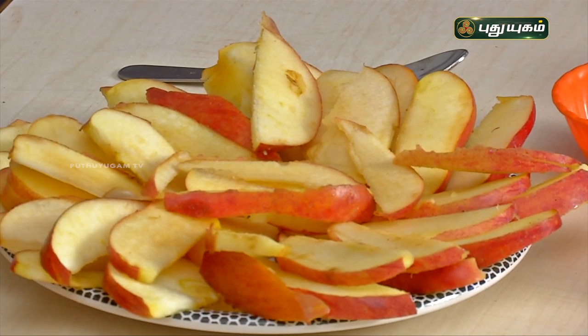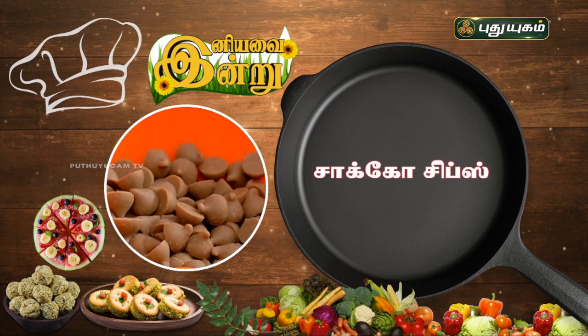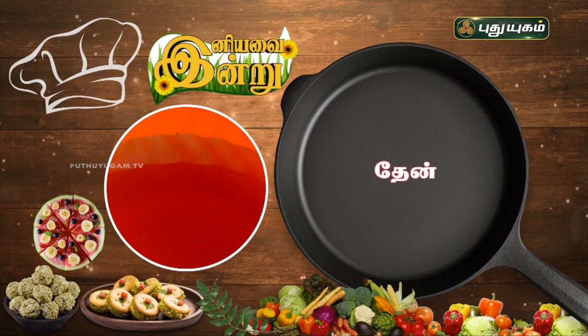Apple Nachos. The ingredients are: apple, choco chips, peanut butter, honey, and chocolate syrup.